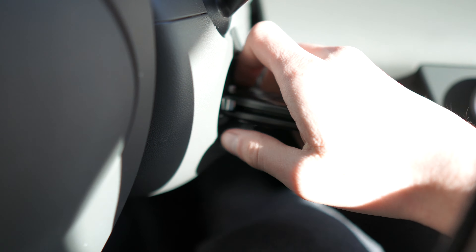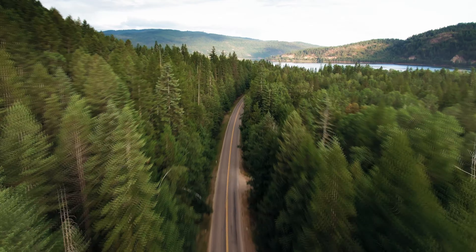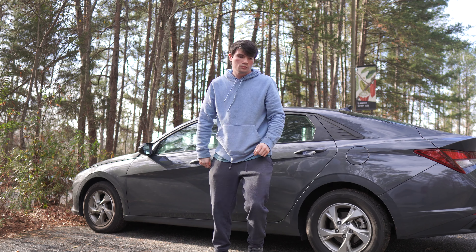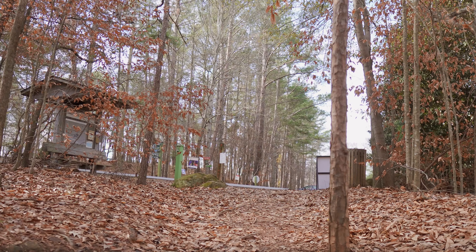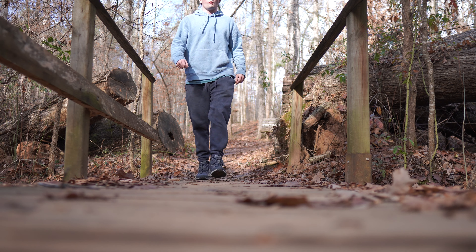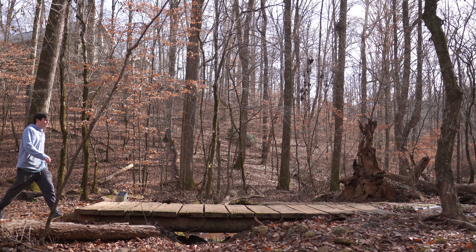Ladies and gentlemen, we are on our way to go for a little bit of a hike in the woods. Let's go.